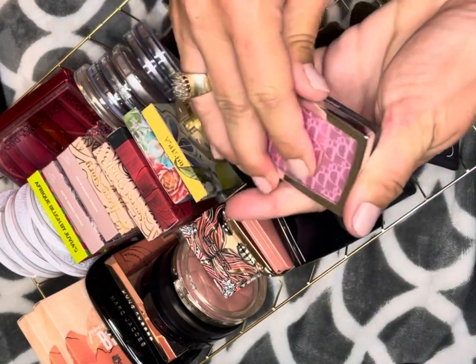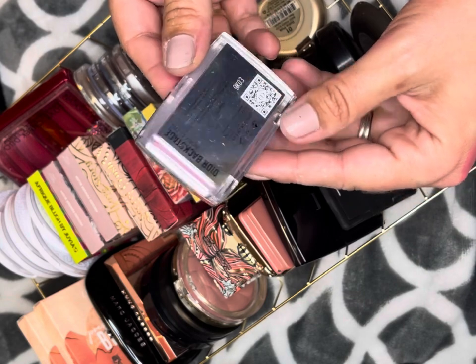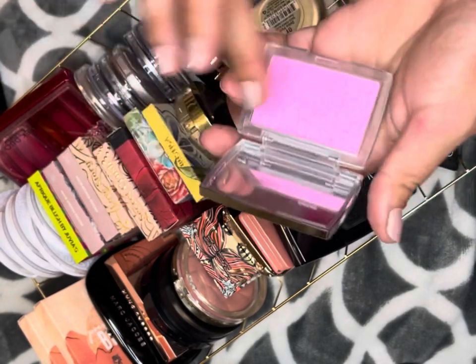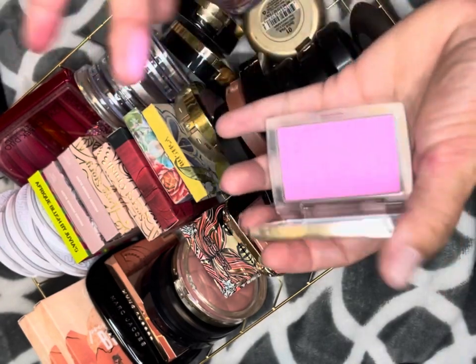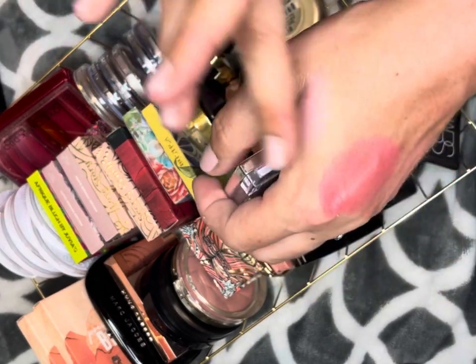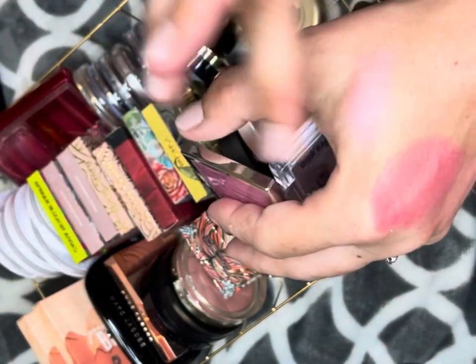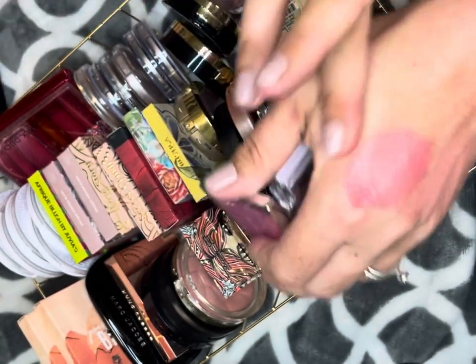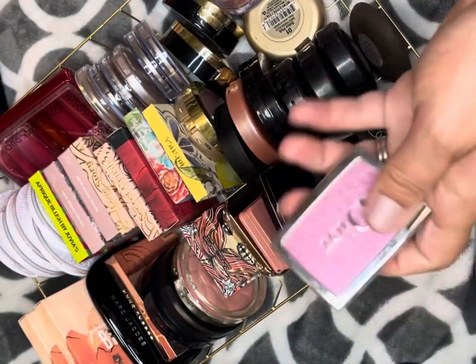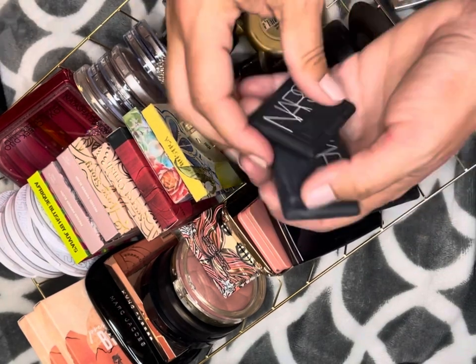This is my Dior Backstage blush in 001 Pink. I do not have a pink color like this and I love wearing this during springtime. It's very light and very buildable, which you want when you have a color this pink — you don't want maximum pigment straight out the gate. Definitely keeping.